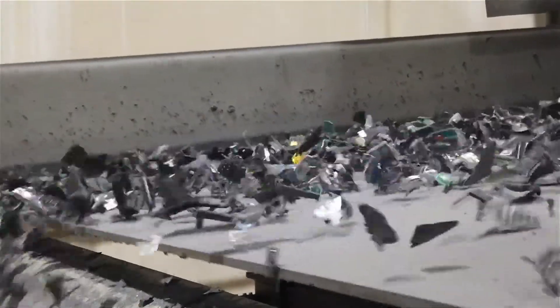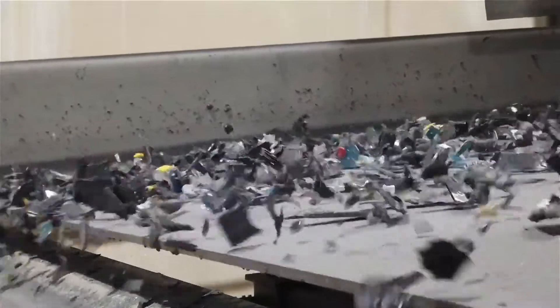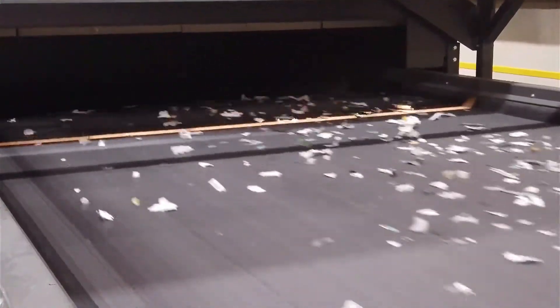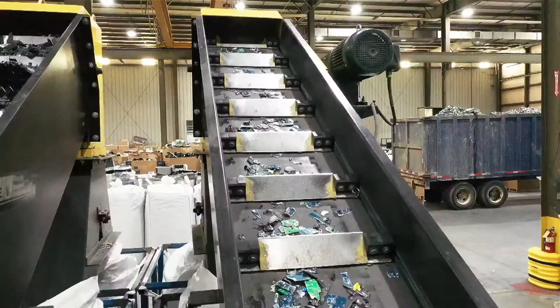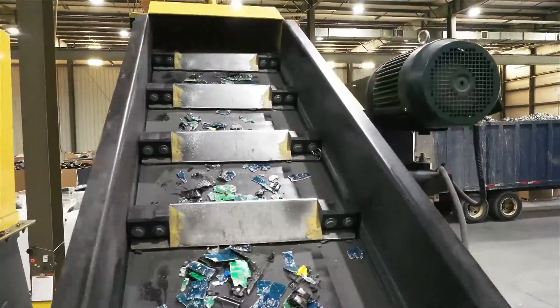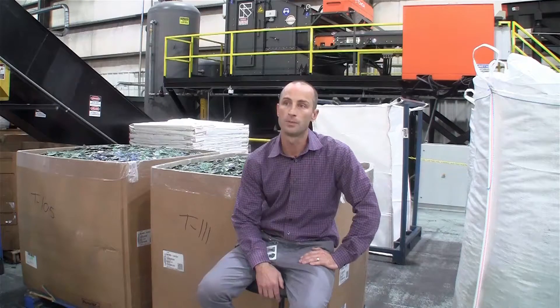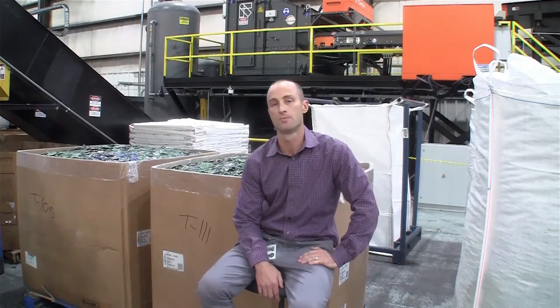Processing e-waste is super challenging with the different types of plastics. You have different colors and grades. Tomer has done an amazing job with their technology to help processors and entrepreneurs process mixed plastics to help divert it from a landfill and create recycling sustainability programs for companies to place that material back into the market.